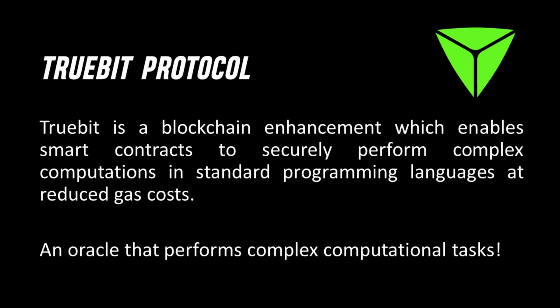So how does TrueBit Protocol actually work? It takes the computational overhead off of the main chain, does the computation off-chain, and then sends back the answer — already verified — back to the main chain. This way it allows for the data to be processed efficiently.